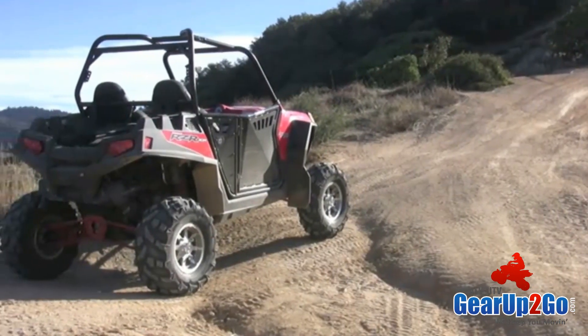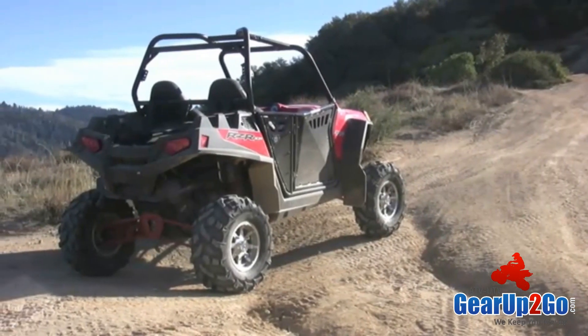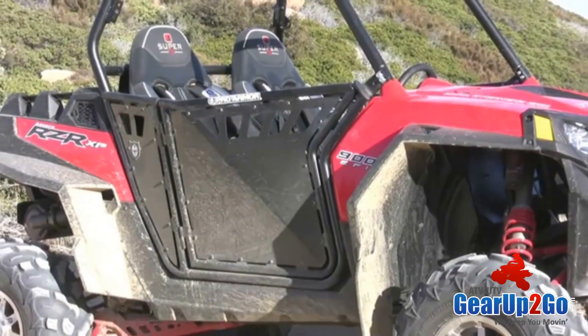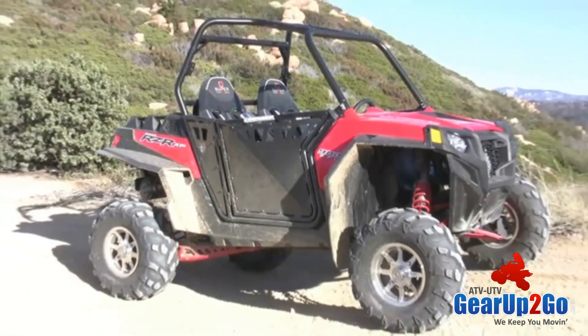Hey, this is Fred Brayton with ProArmor. I just want to introduce you to our doors for the Razor XP900. These same doors not only work for the XP900, but also the Razor and Razor S.